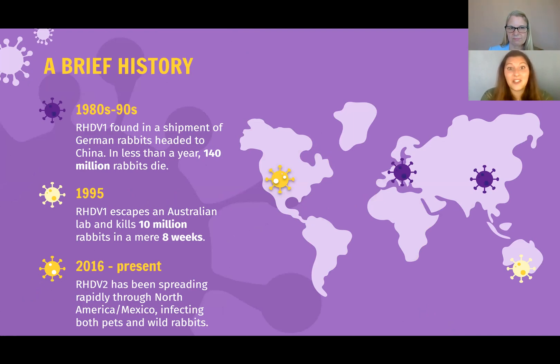Starting off with a very brief history of the virus and its various strains: in the 1980s, the first version of RHDV, RHDV1, was found in a shipment of German rabbits headed to China. In less than a year, 140 million rabbits died. In 1995, RHDV1 escaped an Australian lab and killed 10 million rabbits in a mere eight weeks.